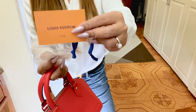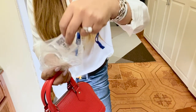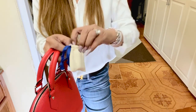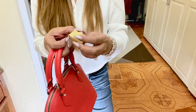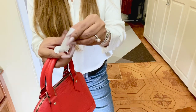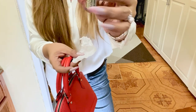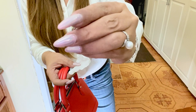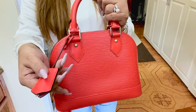By the way, this is the card — it has this sticker. So let's open it. It has the LV signature, and it says Louis Vuitton.